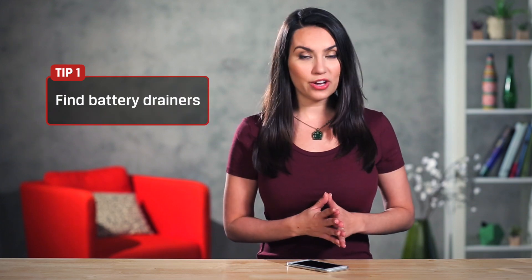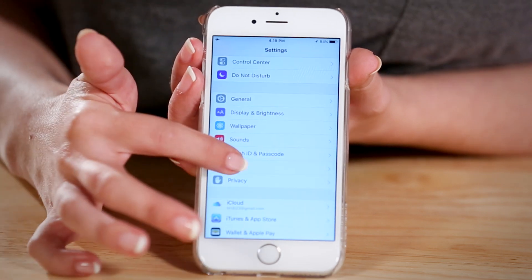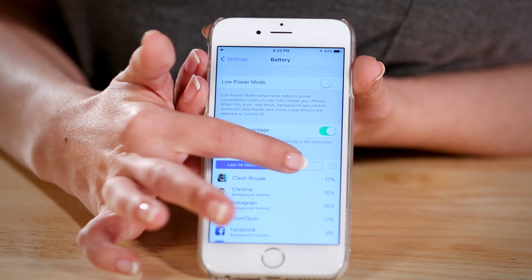First, find the apps that drink battery like wine at a bachelorette party. Apps are awesome but they can be a huge battery drain. Apple has a simple way to see the worst offenders: go into Settings, then Battery to find the battery usage info. This shows which apps drain battery the most in the last day or the last week.